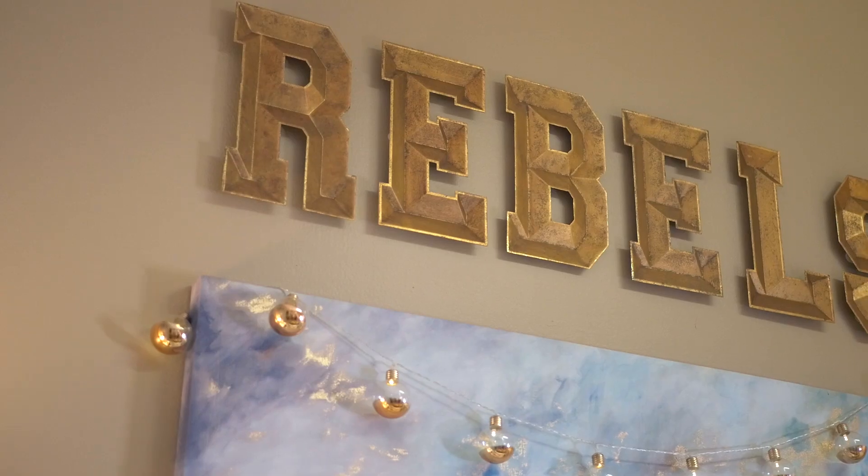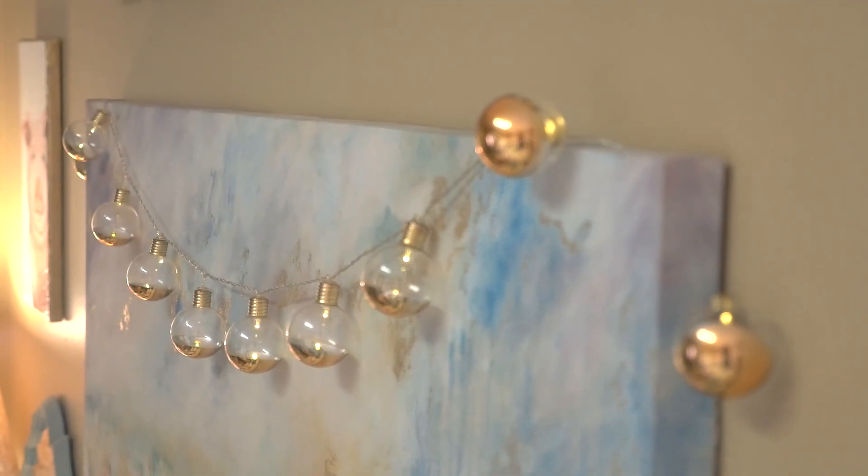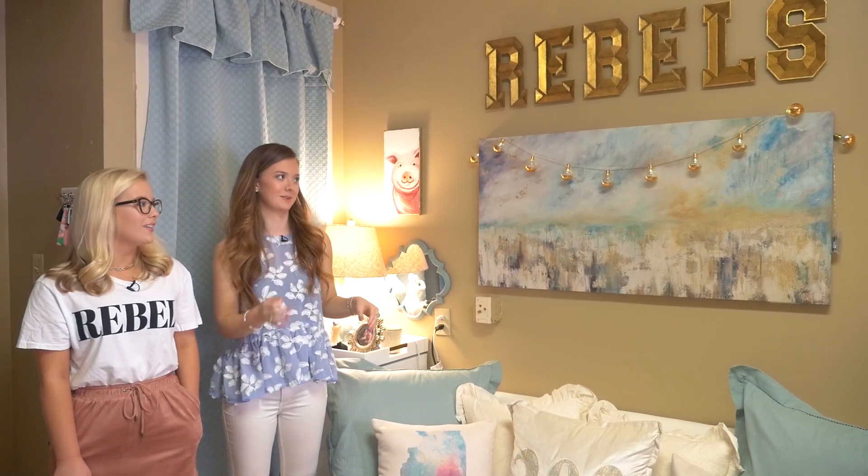The letters are all command strips on the wall — we didn't put any holes in the walls at all. It is against the rules to put holes in the wall, and I am a rule follower, so I was team command strips.